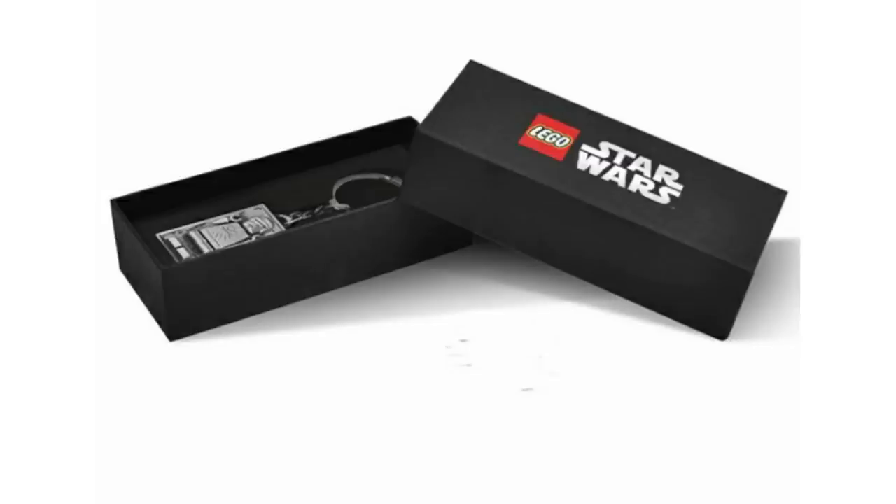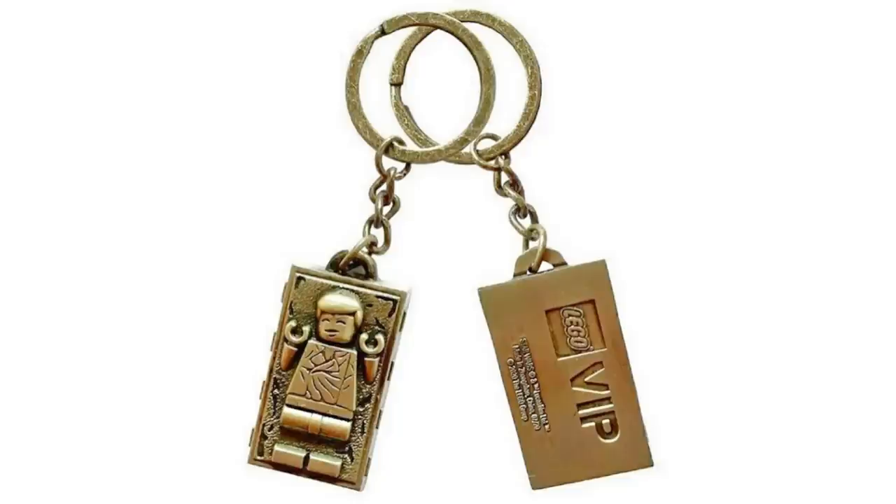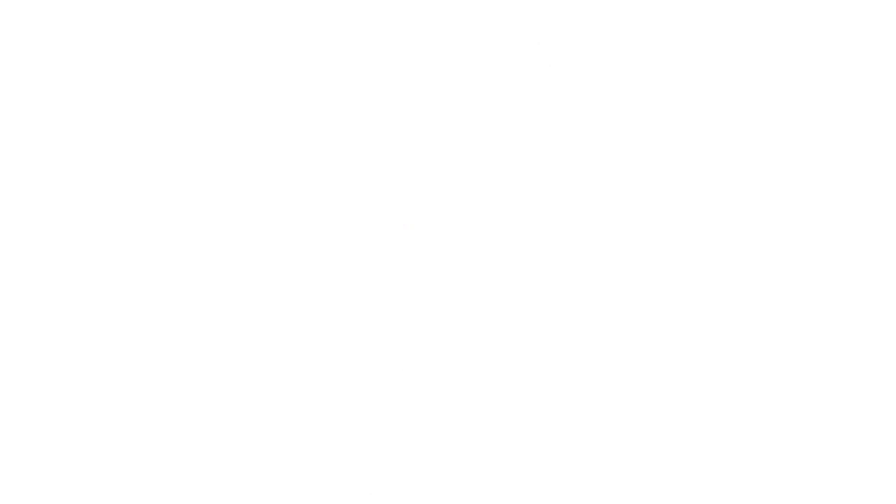Over the last few days we got the new LEGO Han Solo keychain, which is interesting — it's with a purchase of 100 dollars or more on LEGO.com, it's metal, and I don't really like it. Also, the Nebulon B is dropping November 16th or 17th — mark your calendars. I'd suggest staying up until 12 AM to be safe, though it might go up in the afternoon. It was originally supposed to come out on the 2nd, but this is the safest bet.